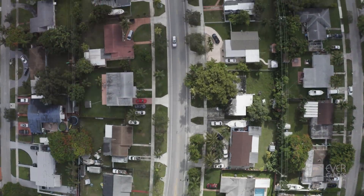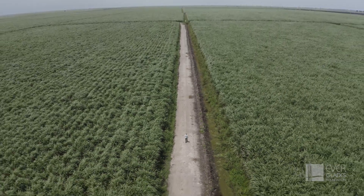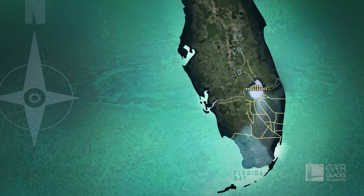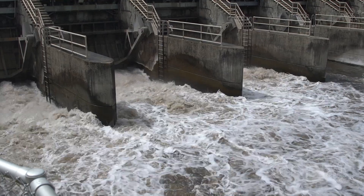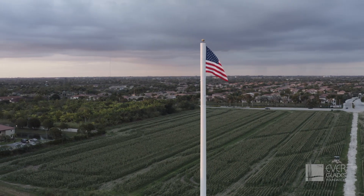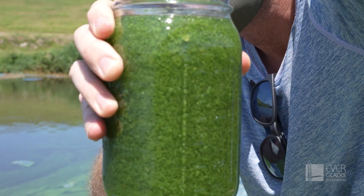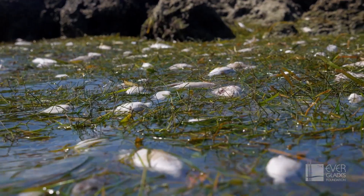But decades of development and agriculture have changed the face of Florida. A complex network of dikes, canals and channels changed the course of its waterways. With it came impurities in the water. Nitrogen and phosphorus from fertilizers and from human and animal waste give rise to microscopic plants called algae. They cloud out life-giving seagrass.